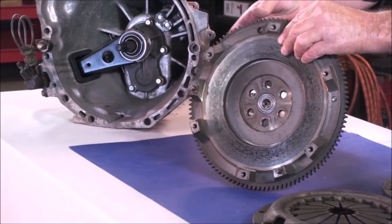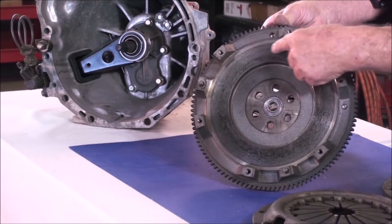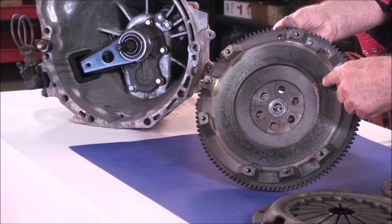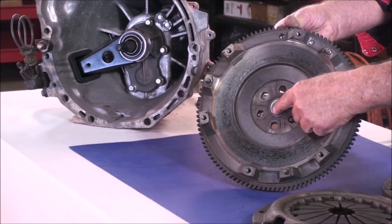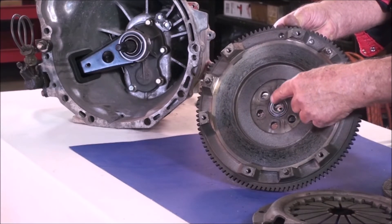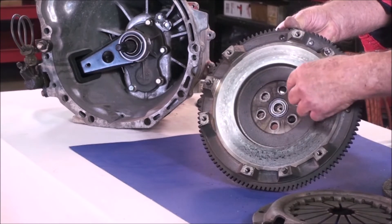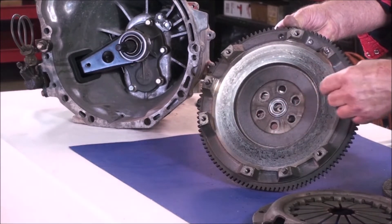Chatter can also be caused by a poorly machined clutch flywheel surface, or a surface that's worn out. Chatter can also come from a pilot bearing that's bad and causing the clutch disc to be erratic, or not true and concentric.